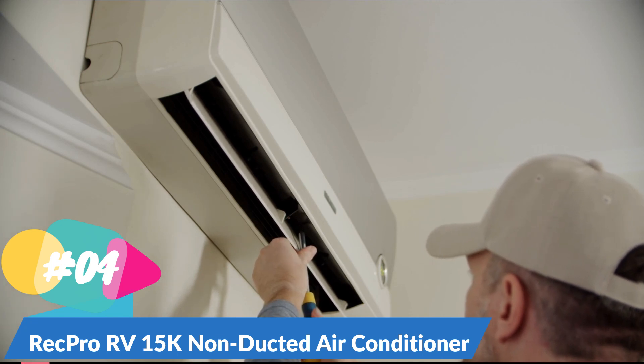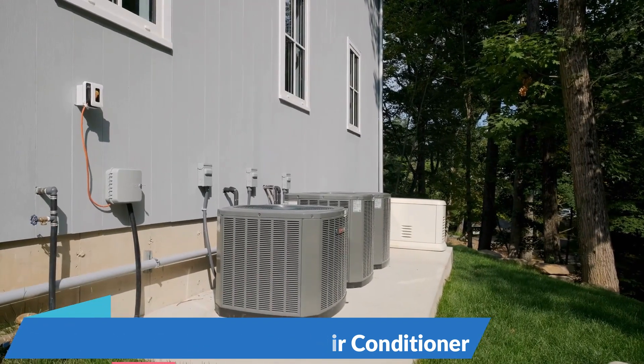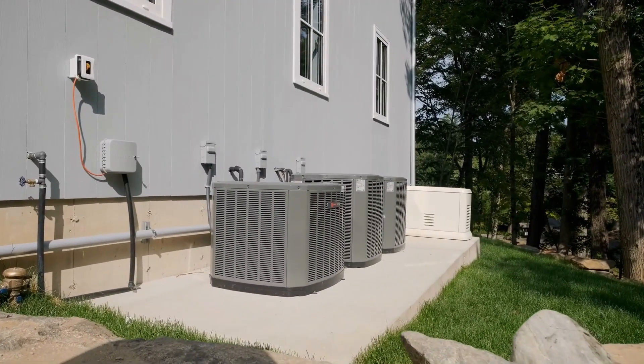It has readings in Fahrenheit and Celsius and a timer that can be set to shut off at a certain time. This air conditioning unit uses ClimateSmart along with VibrationSmart technology that protects the unit from being damaged during rough driving and harsh weather conditions.